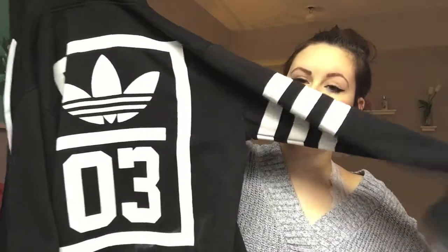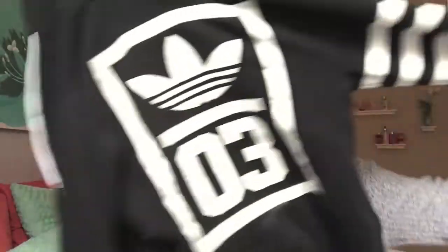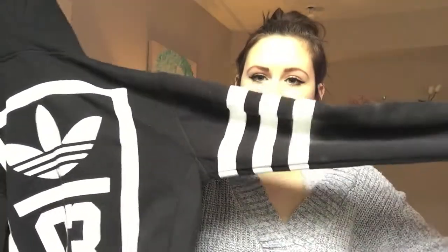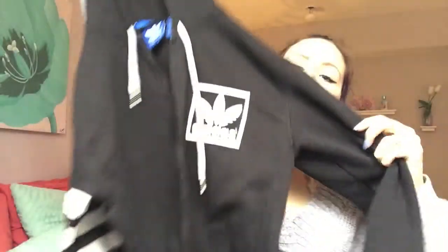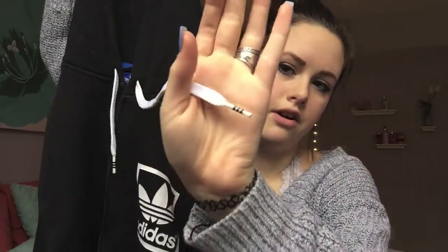I have two fashion favorites I've been really loving this month. The first one is this jacket from Urban Outfitters — it's from Adidas. It has the number three on the back and a really cool pattern design with stripes on the shoulders and sleeves. Sorry, that's from the powder I spilled all over it — now I have to wash it again.